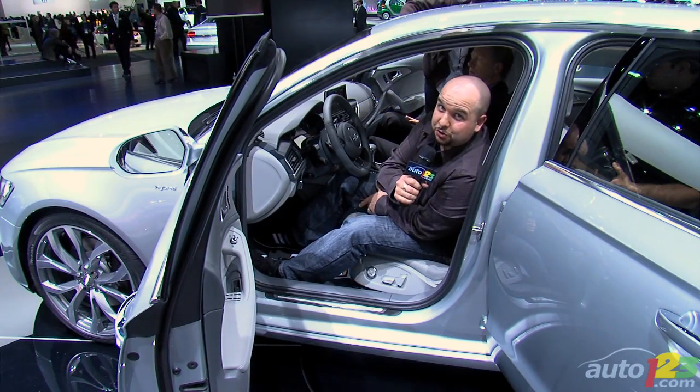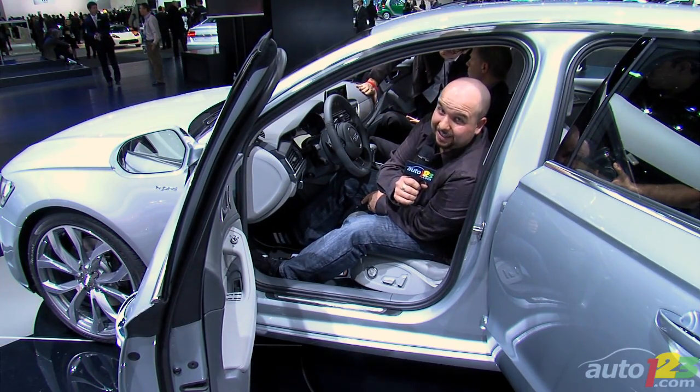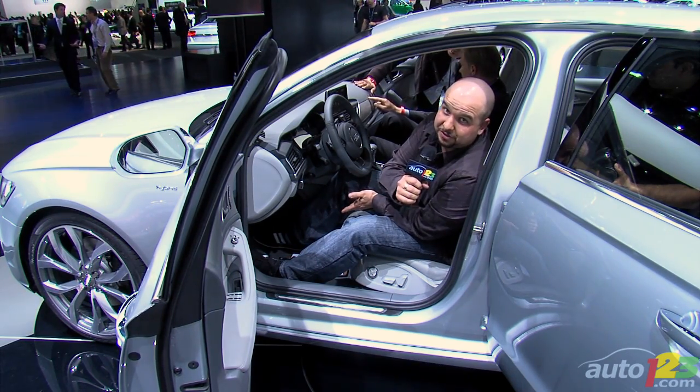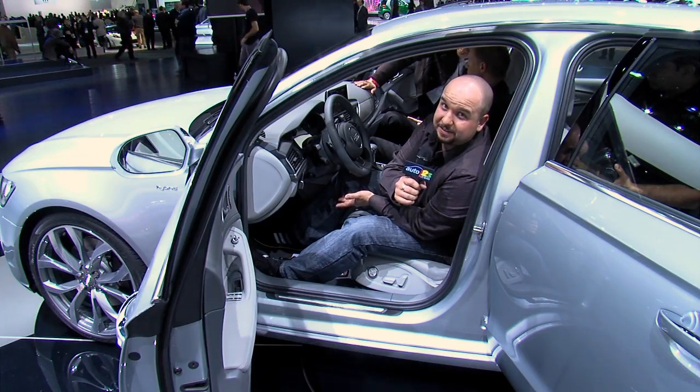And lastly, the new A6 is shorter, more comfortable, lighter — as 20% of it is made of aluminum — and faster because of that. Really, the new A6: who can ask for more?